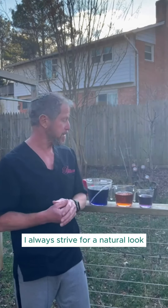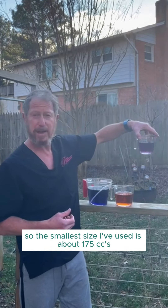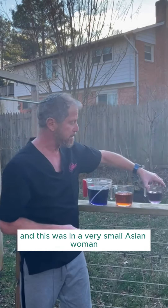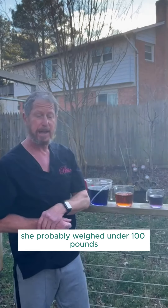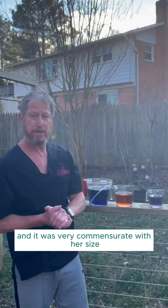I always strive for a natural look. The smallest size I've used is about 175 cc's — easy to visualize when you see it in a measuring cup. This was in a very small Asian woman who probably weighed under a hundred pounds, and it gave her a small to medium B cup, very commensurate with her size.